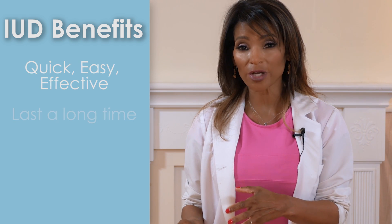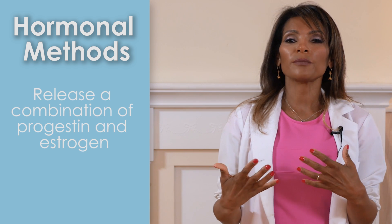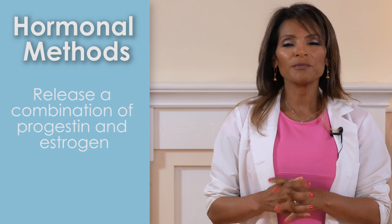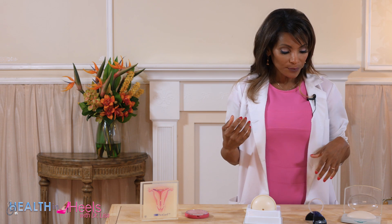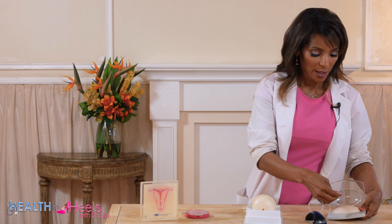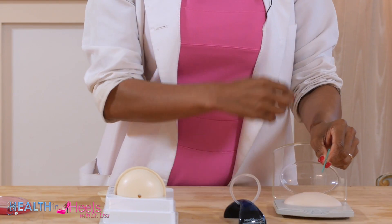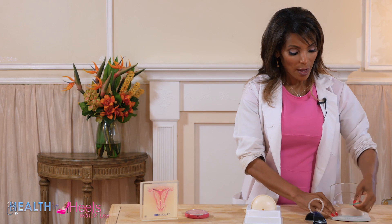IUDs can stay in for a long period of time and can be removed at any time, so they're very popular. Hormonal methods release a combination of progestin and estrogen, and there are many pros, cons, and different kinds — patches, injections, implants, and oral pills. One implant you'll see besides an IUD is an arm implant about this size that you place under the skin of the arm and you can feel it. It's very easy to place but very difficult to remove, though it's very effective.